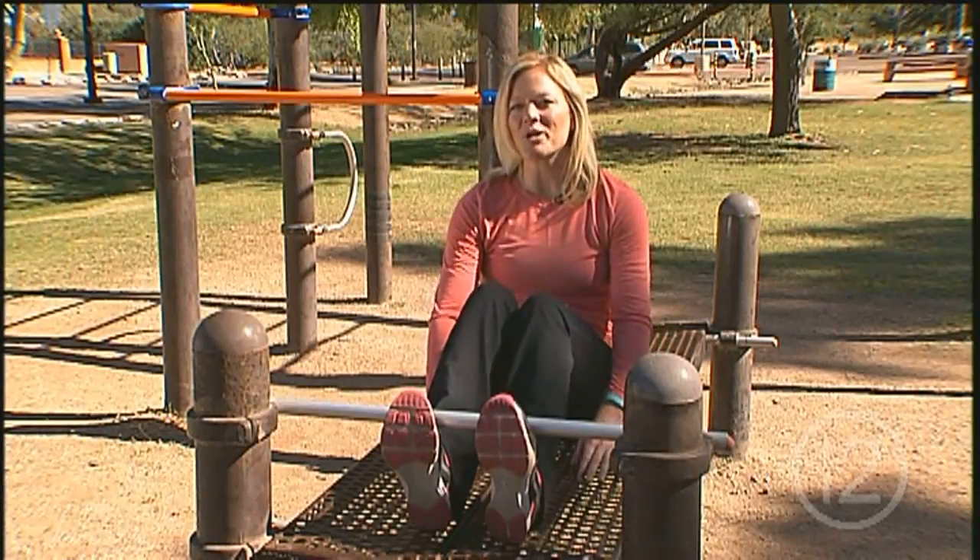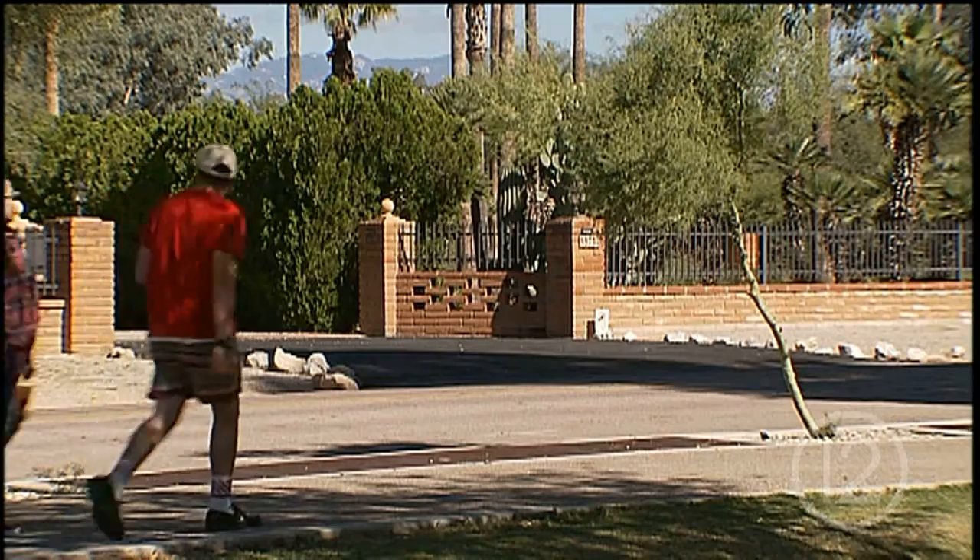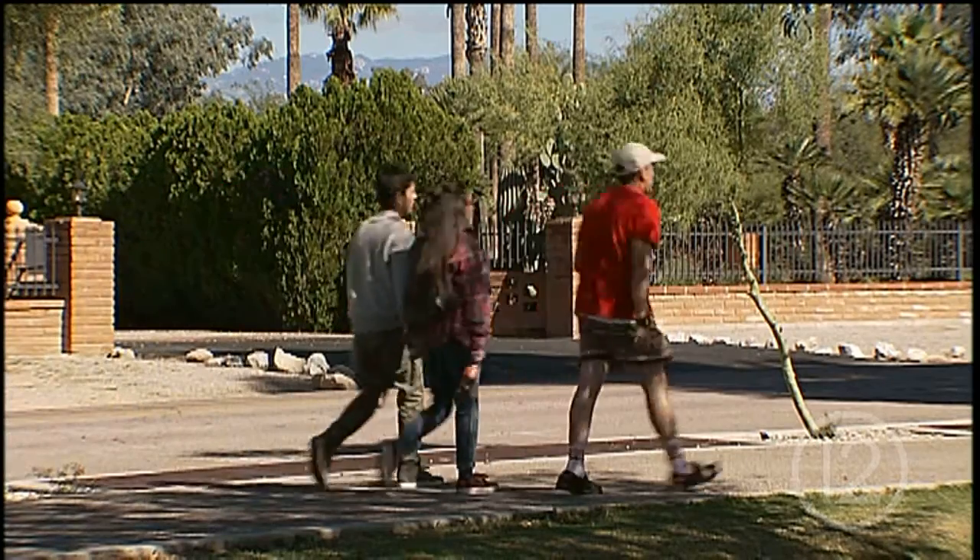We've also got racquetball courts, exercise areas, and shuffleboard courts at some of our parks. Whether you're just looking for a nice place to take a walk or a place to really get active, we've got a park for you. If you have a question about Tucson Parks and Recreation, email me at sierra.davenport@tucsonaz.gov. Until next time, I'll see you in the park.